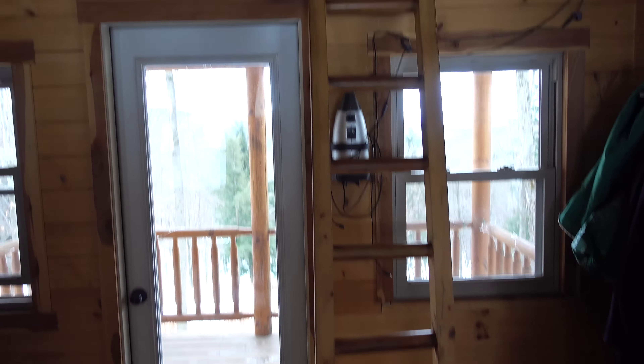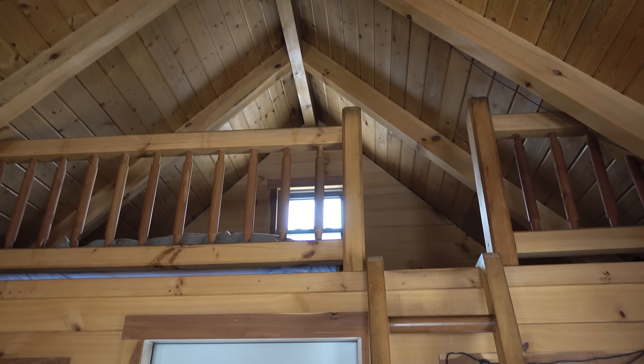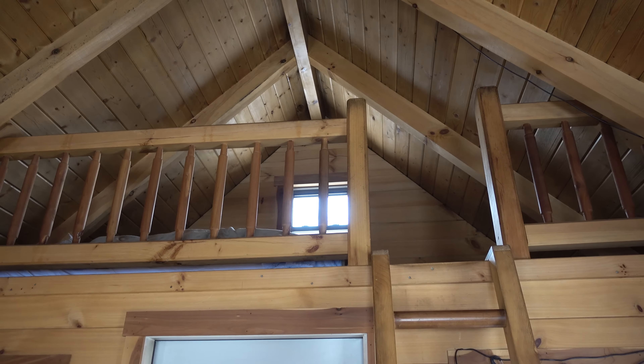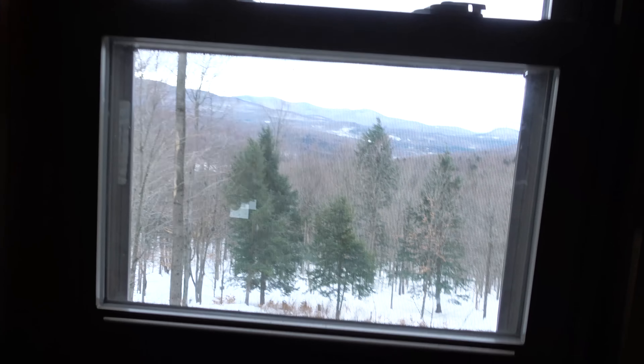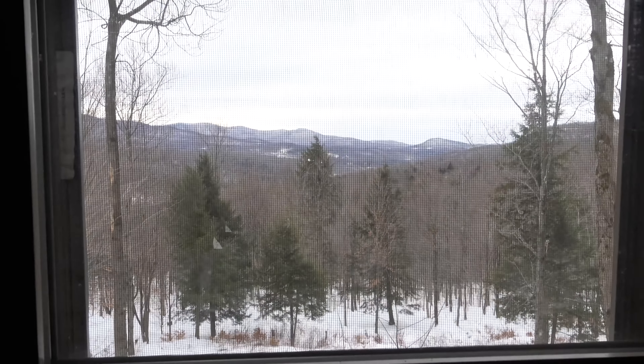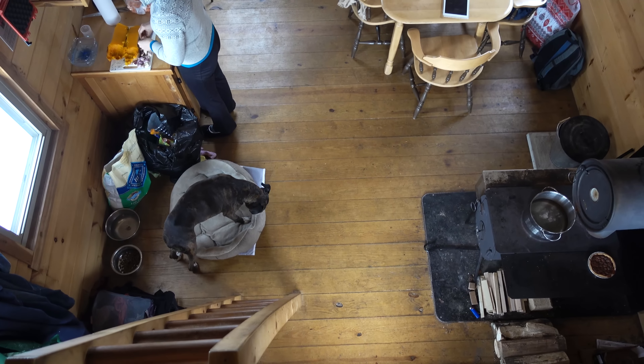Which brings us to the loft, right up here. All the heat of course goes up, so that makes the loft extra comfortable. It's pretty tight quarters up here but you don't need too much room. We have this view through the window. I think it's about 300 square feet from above.